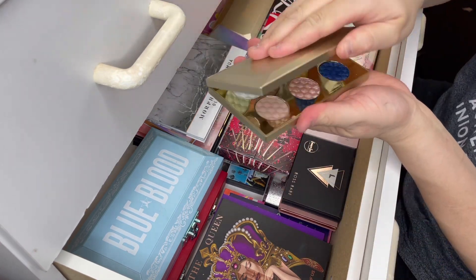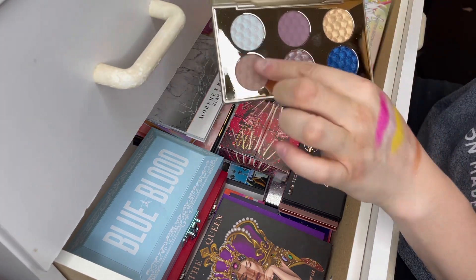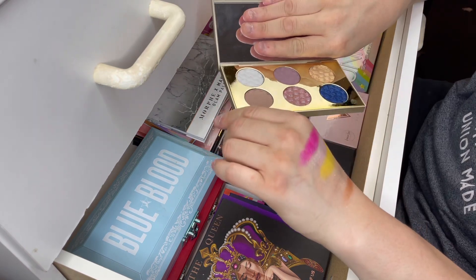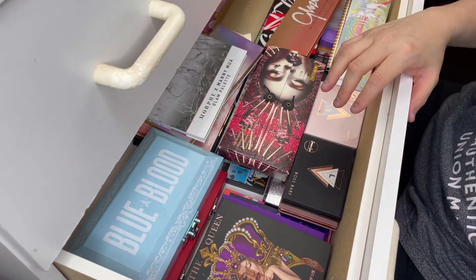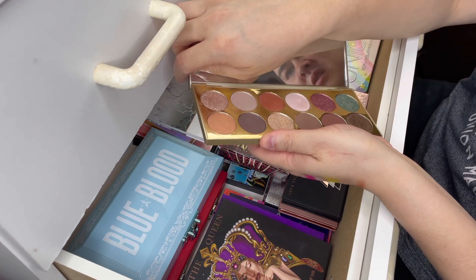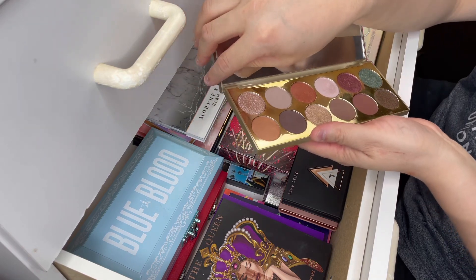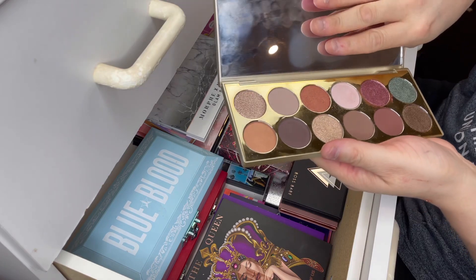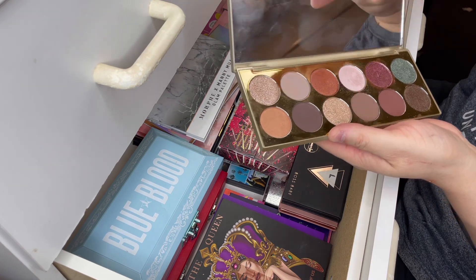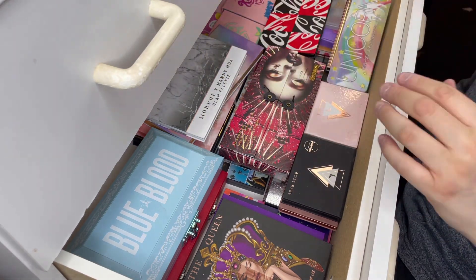The next palette is this one here from Stila — stunning packaging. There are two mattes and the rest are shimmers. I love the mattes; they blend out amazingly. I do find the shimmers very chunky. I haven't used this palette in a long time. I actually got this for Christmas — maybe two years ago, my sister got this for me. She actually has this palette, and when I saw it in her bathroom I was like, 'Oh my God, I need to have it.' I love this palette and I really need to use it again, so I'm going to keep it because the packaging and formula are stunning. The shade names are on the back and not inside the palette, which is kind of annoying.